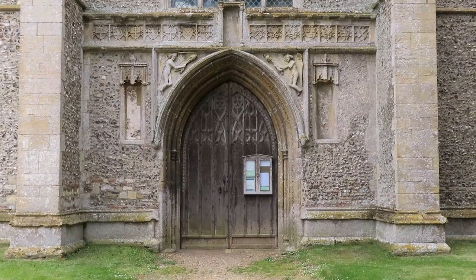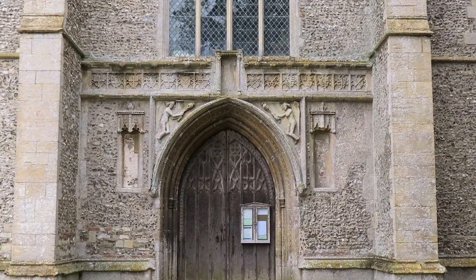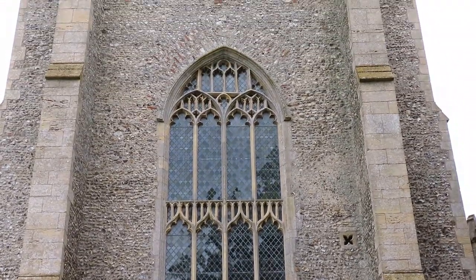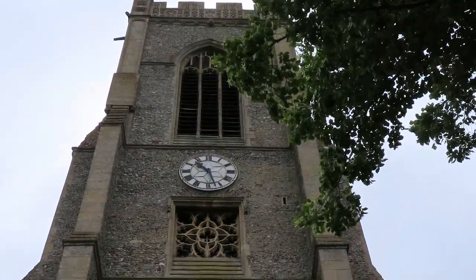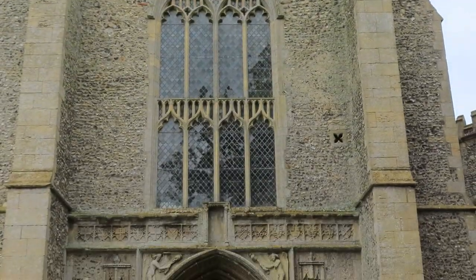Good morning. Norfolk is known for its very large churches and I'm currently at one of the largest of them all. I'm at St Peter and St Paul in Salle, which is right smack in the middle of nowhere. There's no real village here, but there's this ginormous building stuck in the middle of the countryside. I'm going to take you on a little tour of the inside.